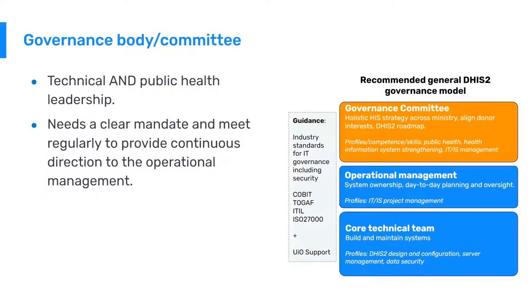This committee should have members with competence in both technical and public health leadership. Most importantly, they need a clear mandate to make decisions and to meet regularly to provide continuous direction to the operational management.